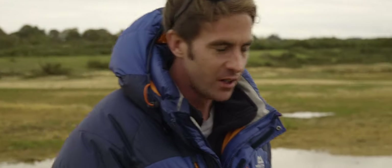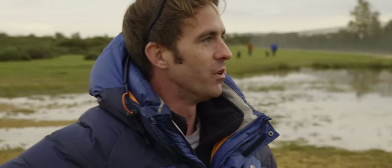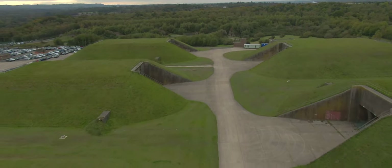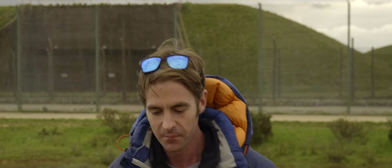Obviously Greenham Common was used during the Second World War and then it became a US Air Force base afterwards as Cold War tensions started to escalate in the 50s. Greenham Common became the home of 96 nuclear missiles — cruise missiles — that were stored within these bunkers. Not to be confused with a missile silo, these bunkers held vehicles that would bomb-burst out into the countryside strategically and launch their payload in the event that we needed to counter attack.